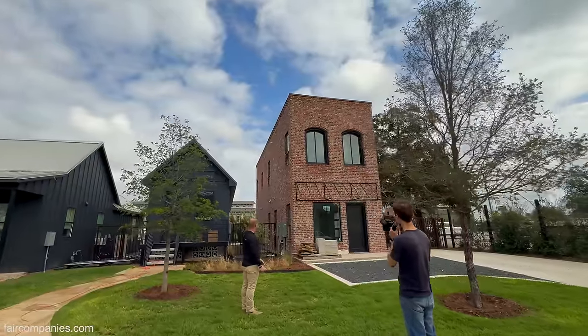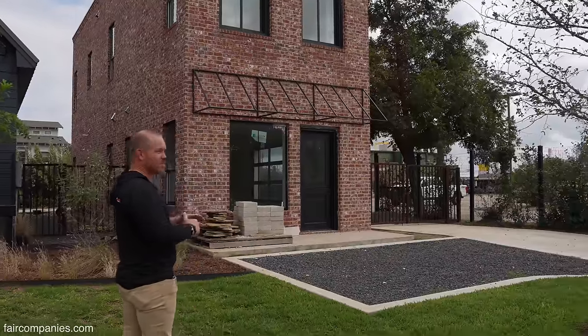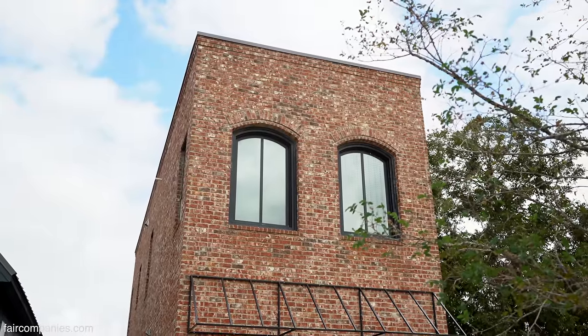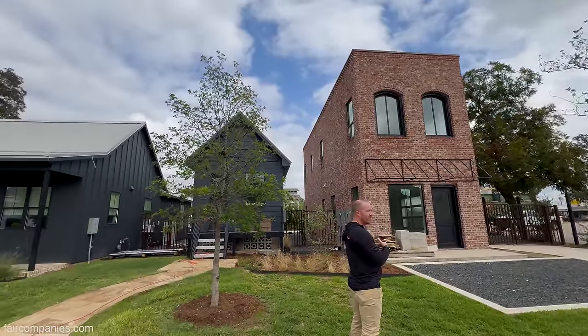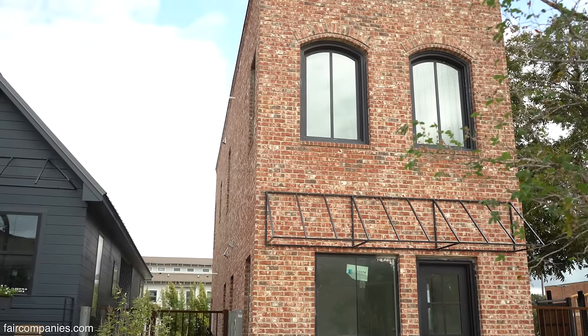I spent more money on it because it's a lot of brick compared to the same square footage, since it goes all the way up. My biggest fear with this one was that sometimes when people try to make something look old, they get caught trying to make it look old. Fortunately it turned out pretty good, because a lot of people ask, 'Well, that house was already here' — they think it was here for a long time.